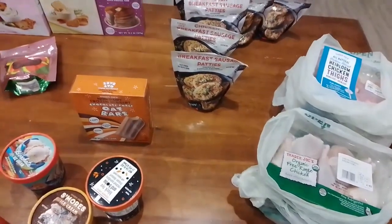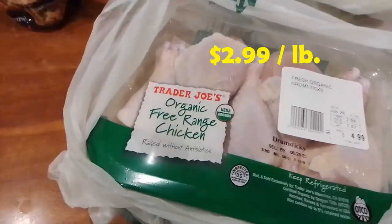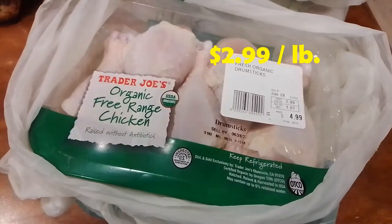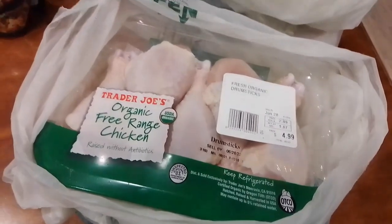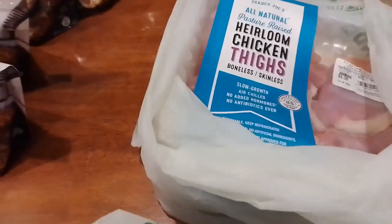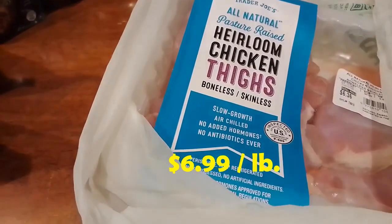First, we got the organic drumsticks — free range organic chicken. This is a repeat item for us at $2.99 per pound, so the price is really good. We also got the heirloom chicken thighs — it's all natural, so this is really good and we like it a lot.